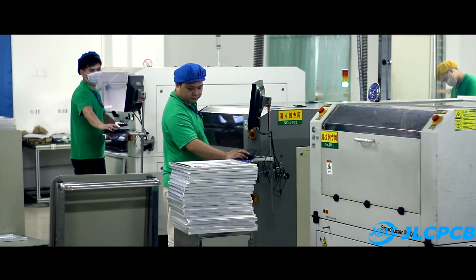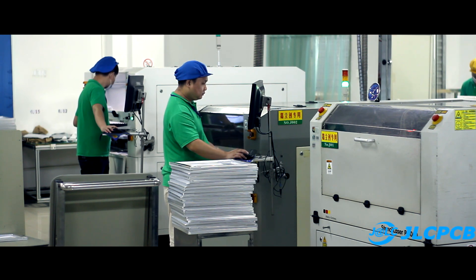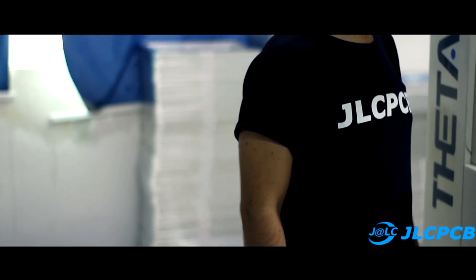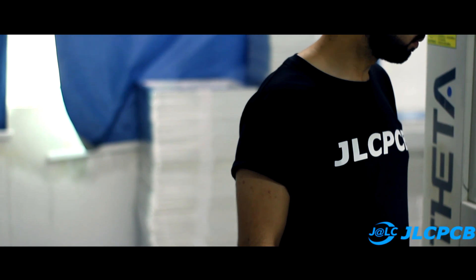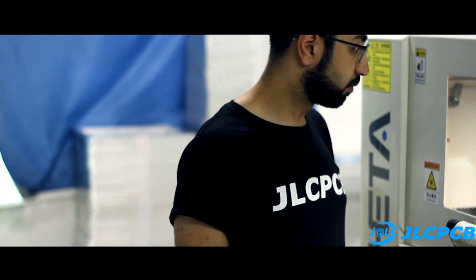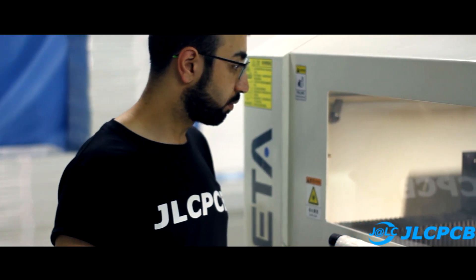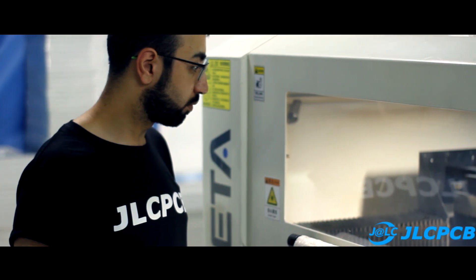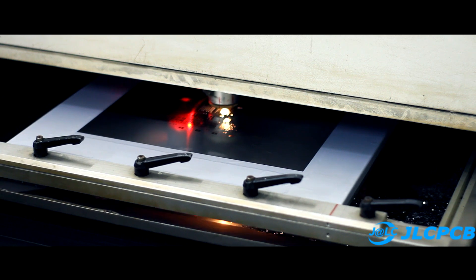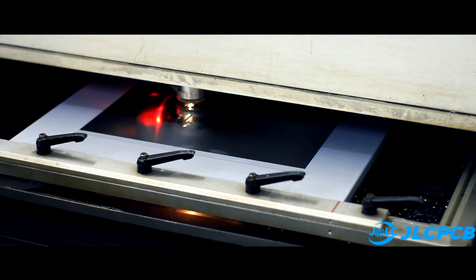We stayed for a long time in this area of manufacturing. The spectacle is truly amazing and fantastic!